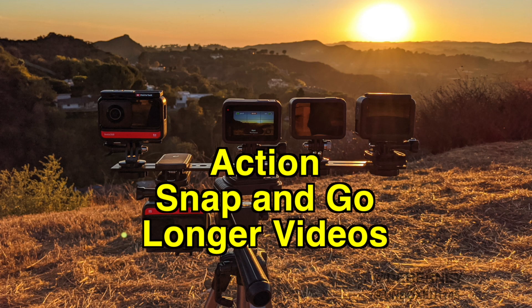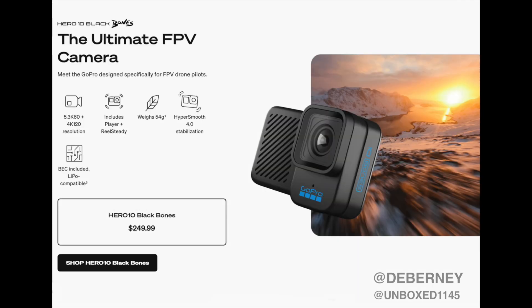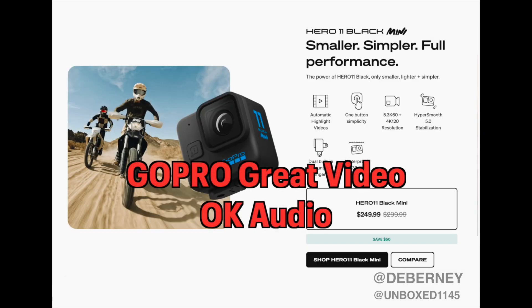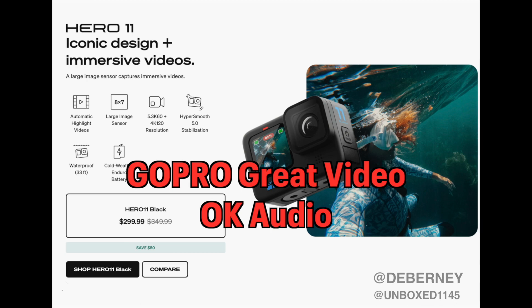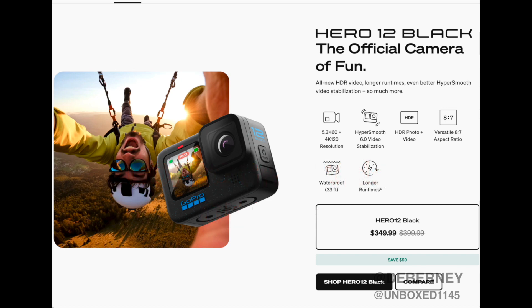Next, I'm going to show you some action snap-and-go cameras. These are usually better for longer videos and videos that will capture action outside. I've used GoPro for years — I use it for product demos because you can get really close. The sound on them, as with any of these cameras, the closer you are the better the sound is going to be. These cameras are going to have much better video than audio.